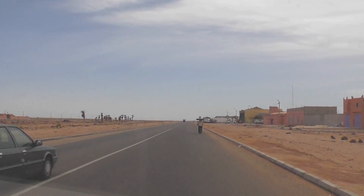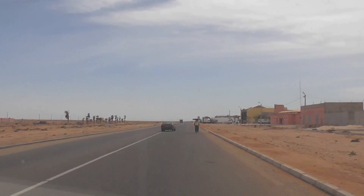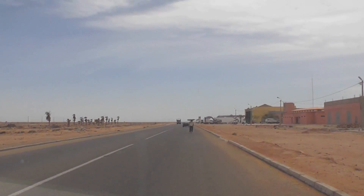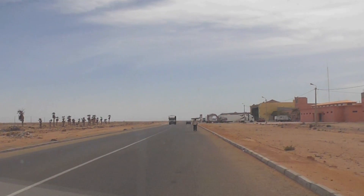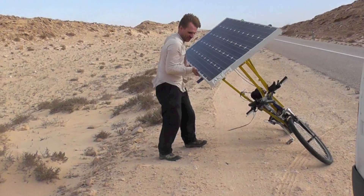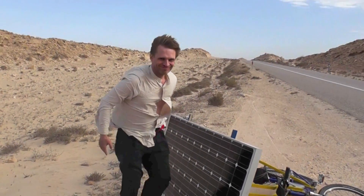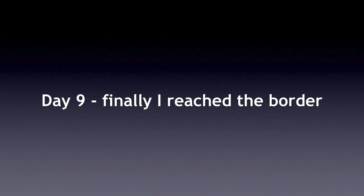We are now just approaching the last town of significance before the border. There is another town in 88 kilometres but it must be a smaller one. We are over 300 kilometres now from the last town. End of day 8, I suppose. I've lost count.